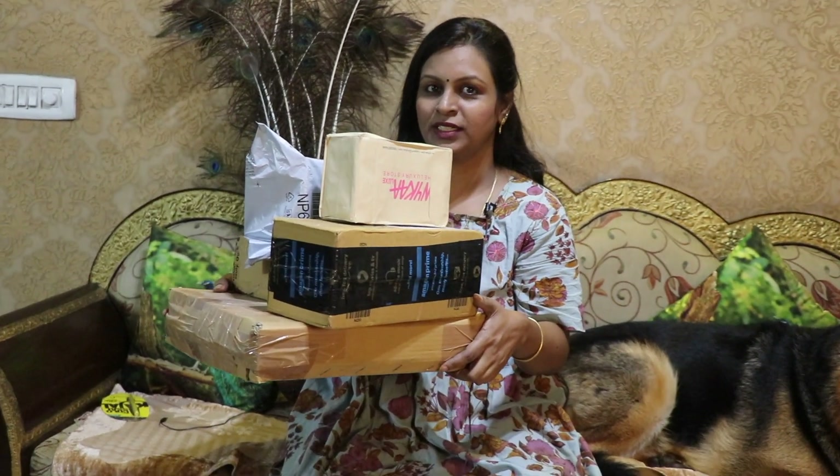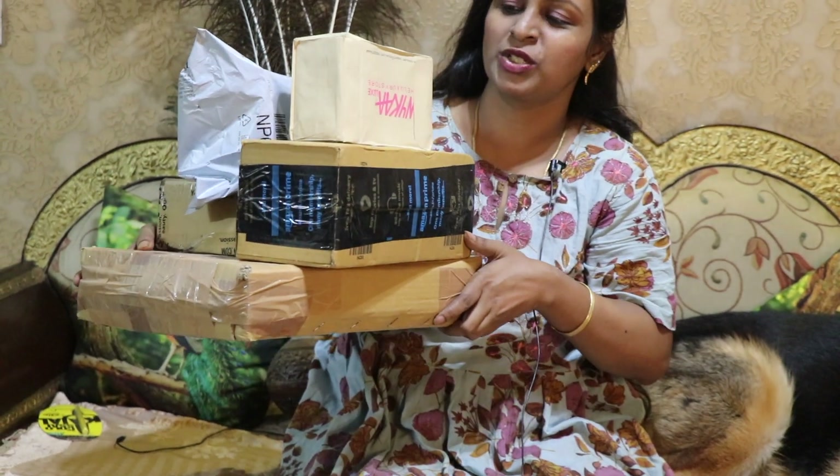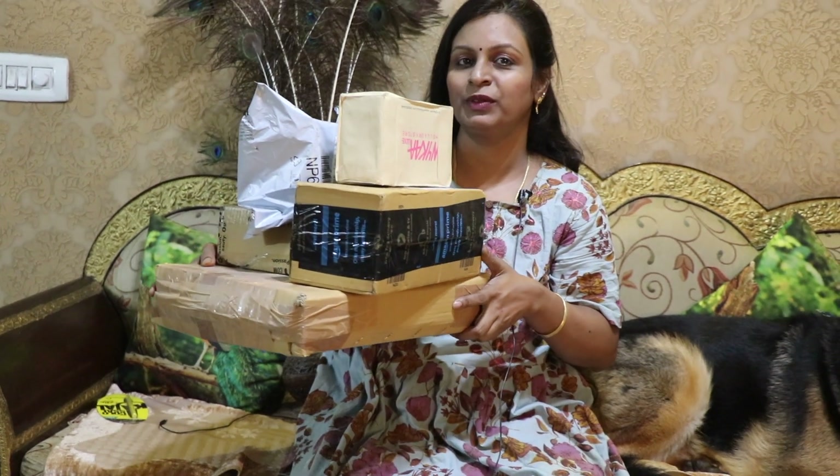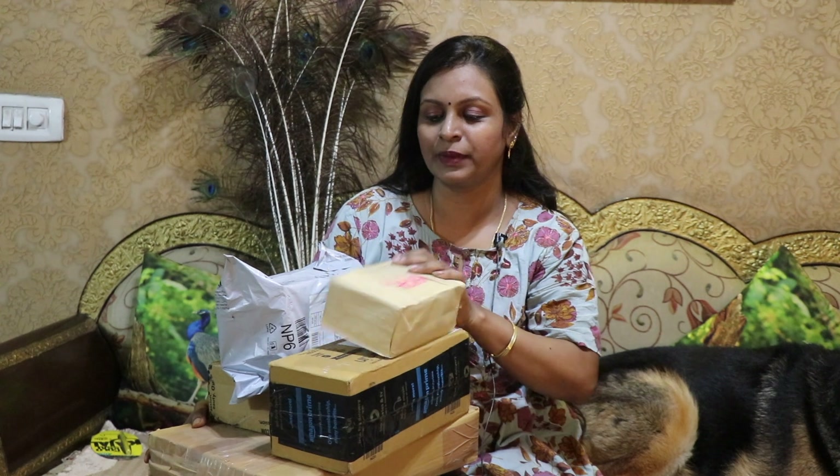We have Amazon and Nike products. We are going to show you the items. We will show you the unboxing one by one.